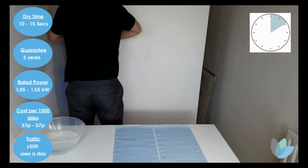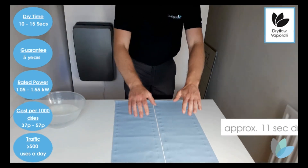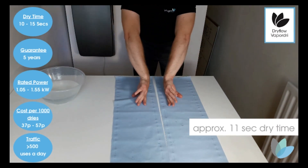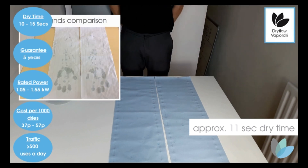This is one of the fastest drying hand dryers available, just 11 seconds dry time. Ideal for keeping high traffic washrooms flowing and leaving every user with completely dry hands in seconds.